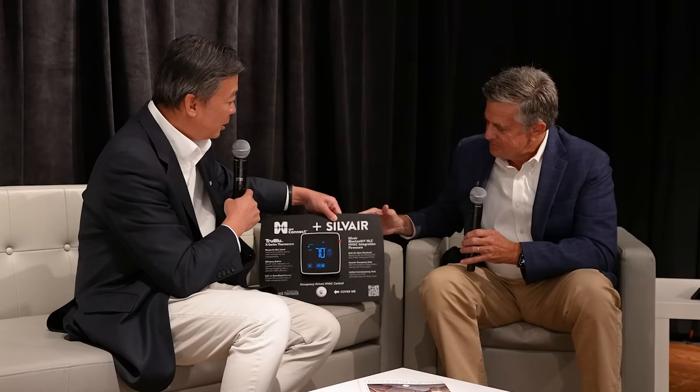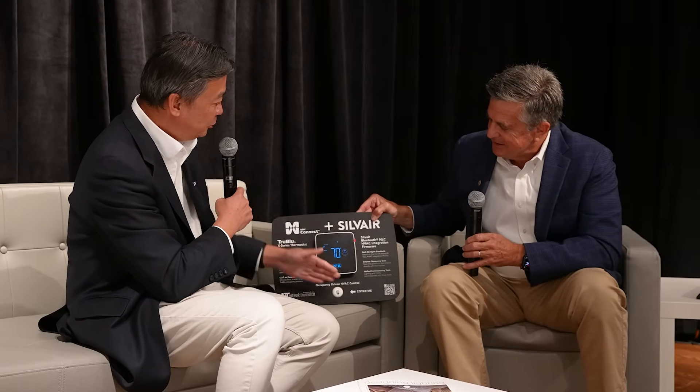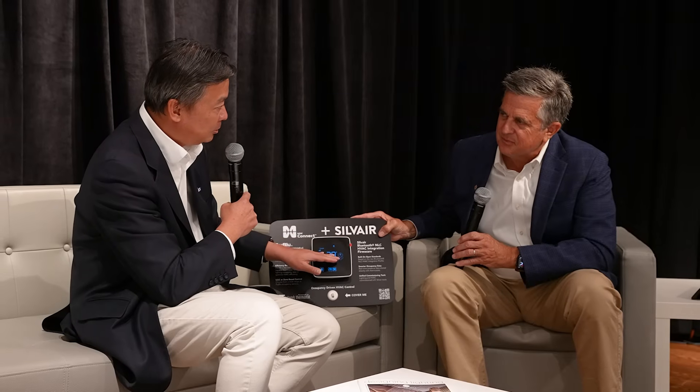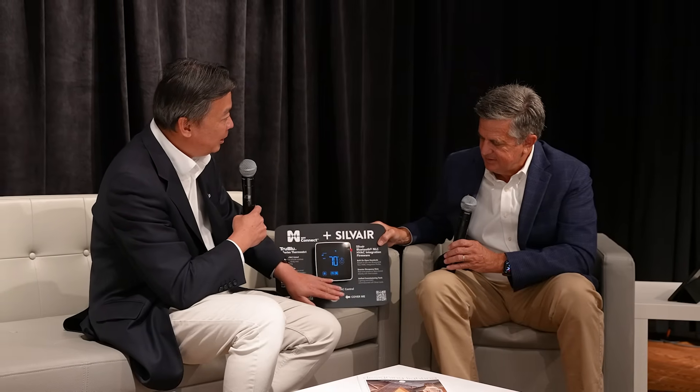Tell us a little bit about MW Connect's new thermostat. So today we're going to bring a new solution to the market. It's using lighting sensors to communicate with a thermostat using the Bluetooth NLC profile. Bluetooth NLC is open standards, championed by the Bluetooth SIG and encourages interoperability. Now we're taking lighting beyond lighting — we're integrating that with a thermostat to control the HVACs.